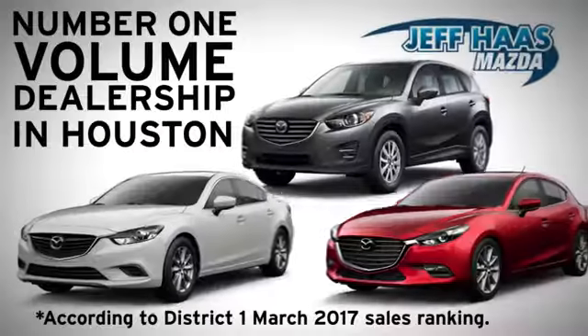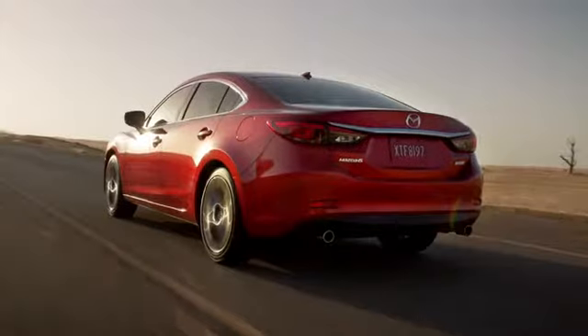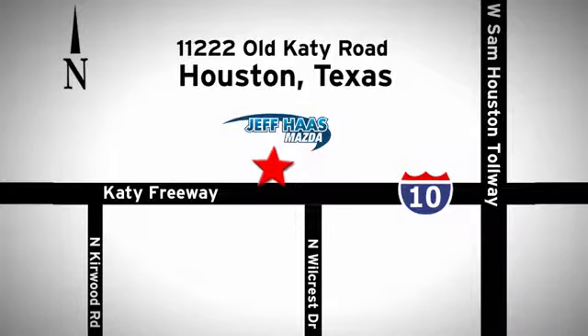Jeff Hess Mazda is the number one volume dealer in Houston. We'll do everything we can to make sure you drive away in a quality vehicle at a great price. We're conveniently located off the KT freeway.